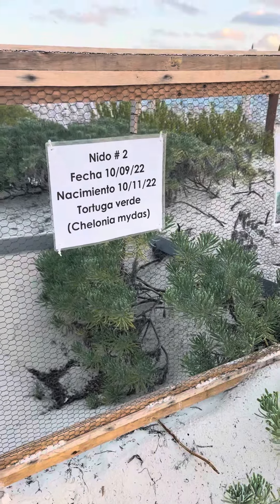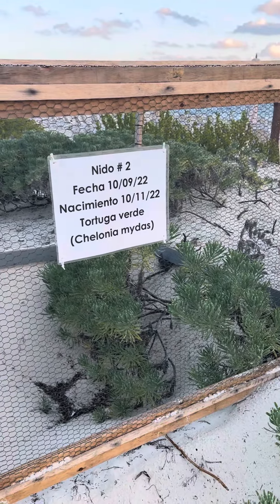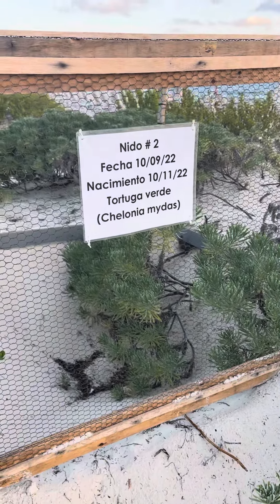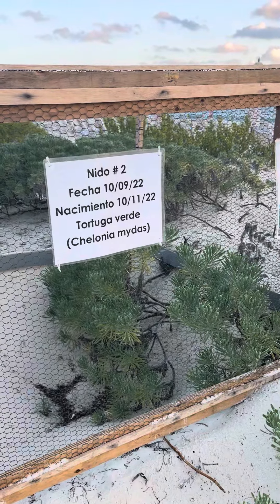So there's a sea turtle nest here. I'm not sure exactly how they know when the eggs get here, but I believe if they actually see a turtle coming up and laying one, they will mark the area off and then protect it, like you see here.